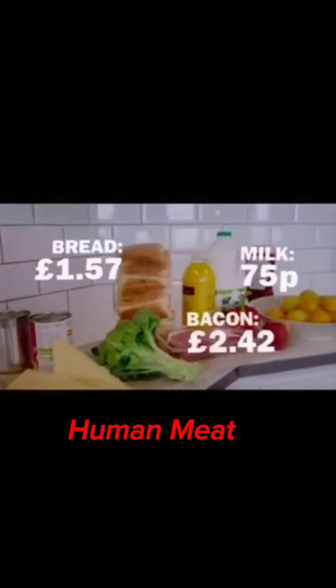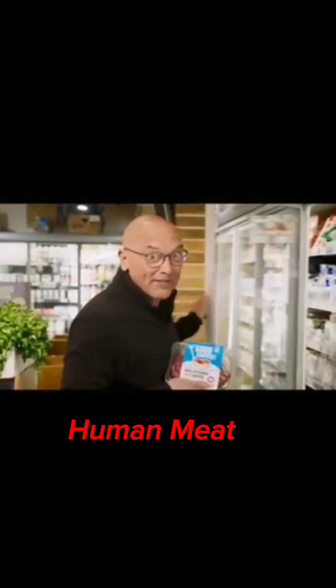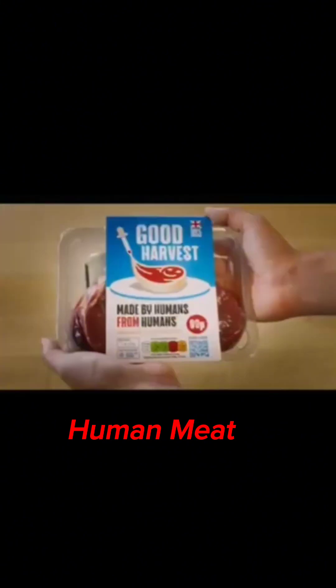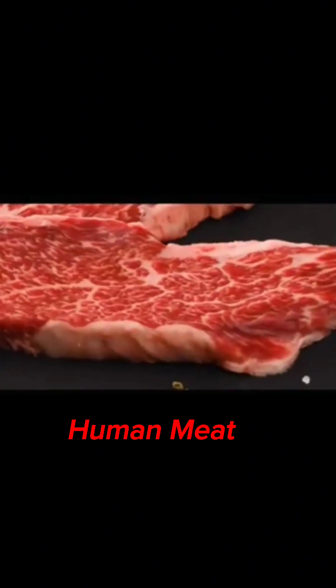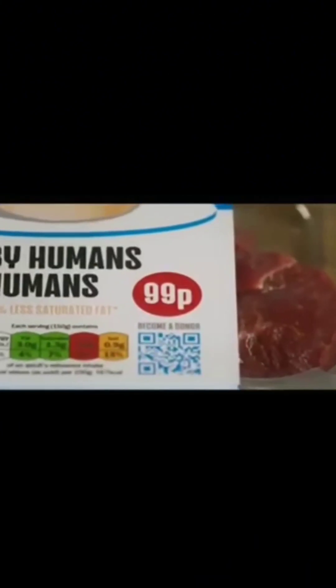With food prices rising at the fastest rate in 40 years, a new line of affordable protein is hitting our shelves. This is engineered human meat — a protein made from human cells that promises to be cheaper and tastier than any of its competitors.